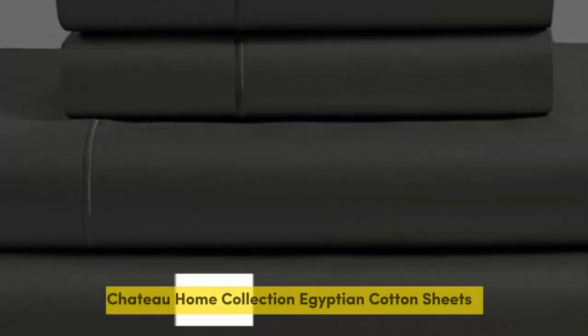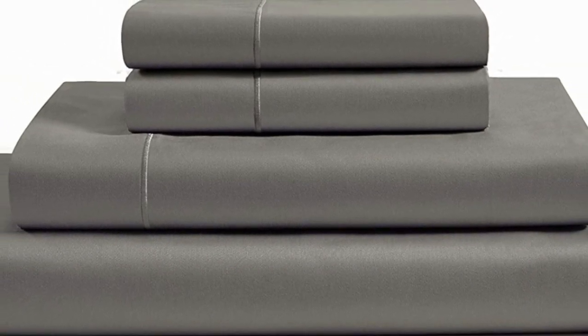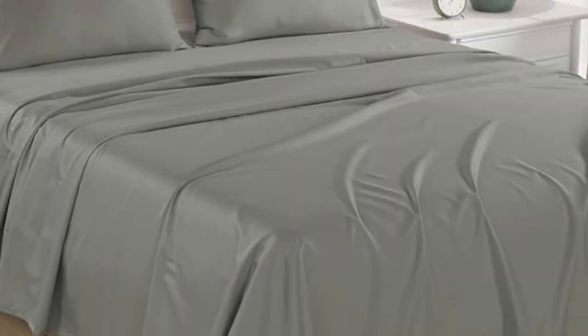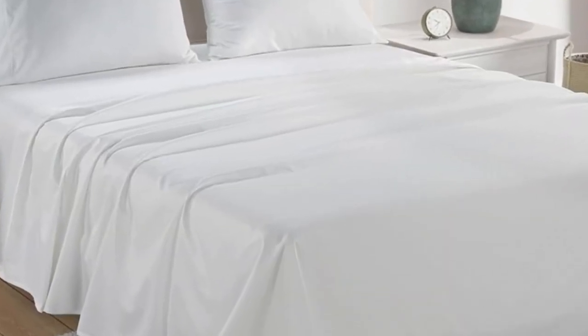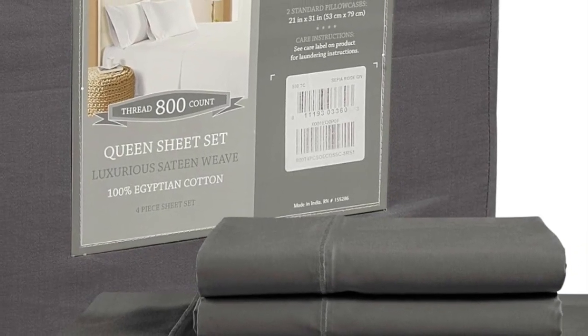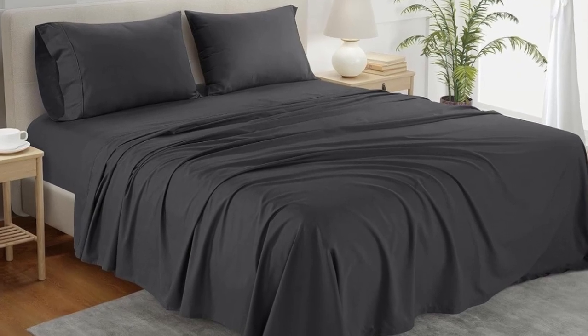Number three. What we like: sturdy and durable construction, very breathable, deep pocket fitted sheet. What we don't like: lost some sheen post-wash. If you're looking for a reliable bedding material that's both durable and comfortable, you can't go wrong with cotton sheets. A set of Toe-Home Collection Egyptian Cotton Sheets is among the best of the best, and we were definitely impressed with its high-quality construction when we lab-tested it.